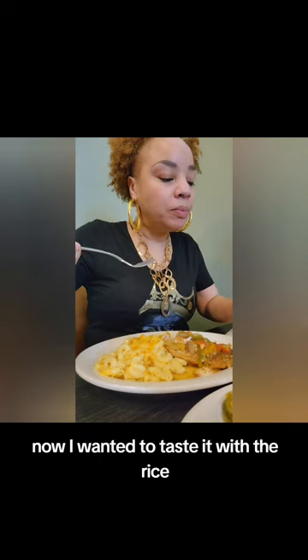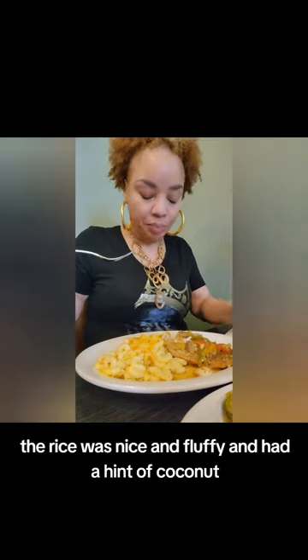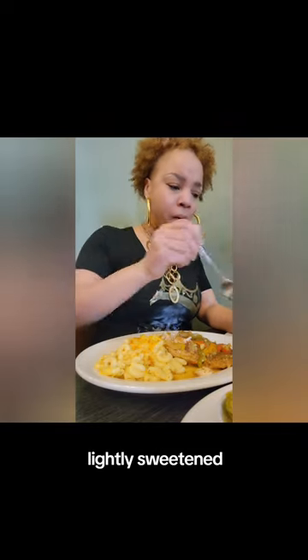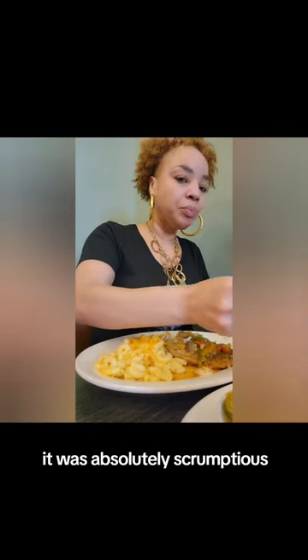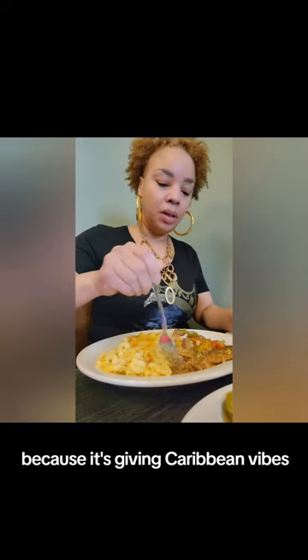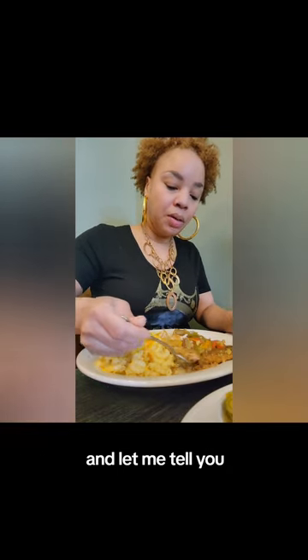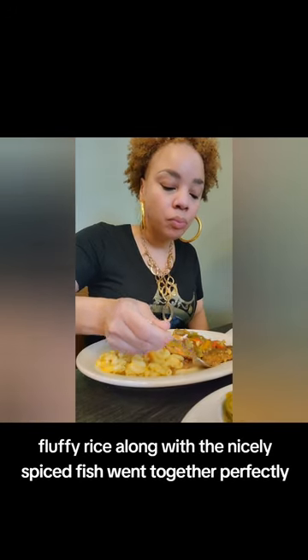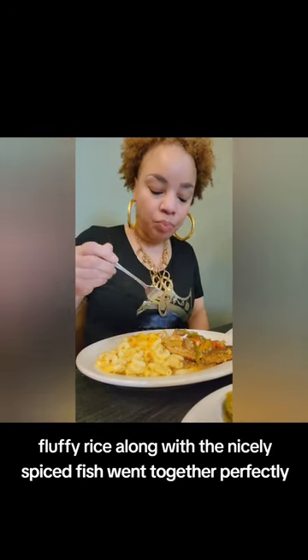I wanted to taste it with the rice. The rice was nice and fluffy and had a hint of coconut, lightly sweetened — it was absolutely scrumptious. It was important for me to taste the rice with the fish because it's giving Caribbean vibes. And let me tell you, the sweet coconut fluffy rice along with the nicely spiced fish went together perfectly.